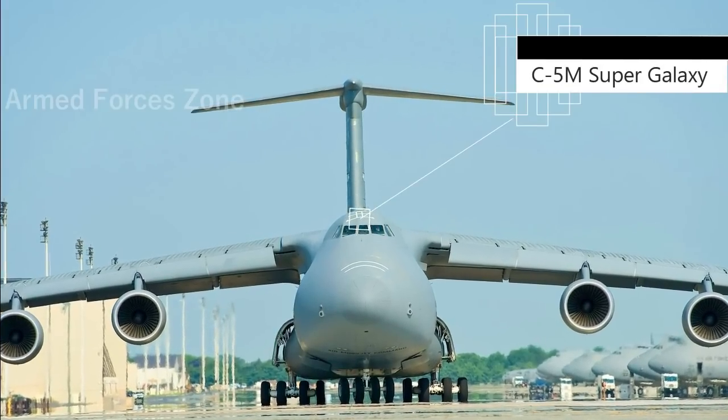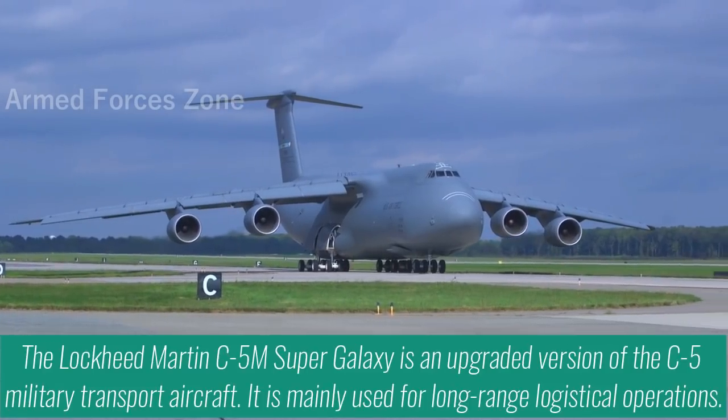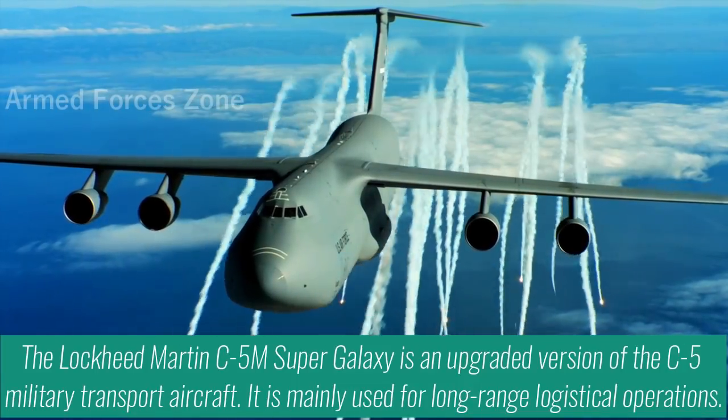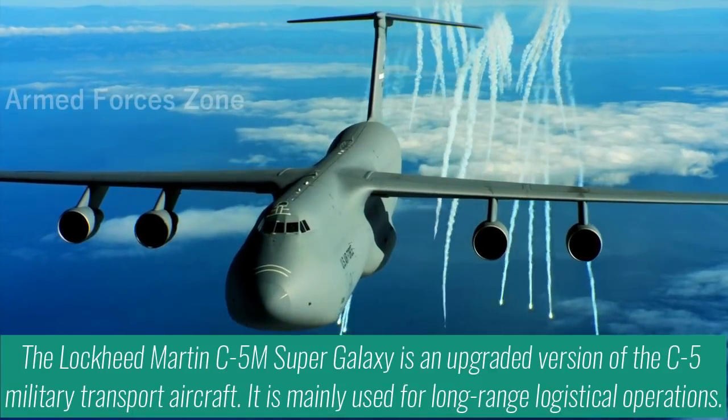The Lockheed Martin C-5M Super Galaxy is an upgraded version of the C-5 military transport aircraft, mainly used for long-range logistical operations.